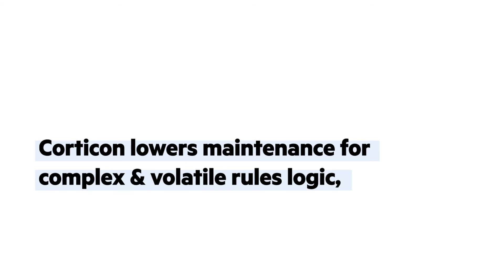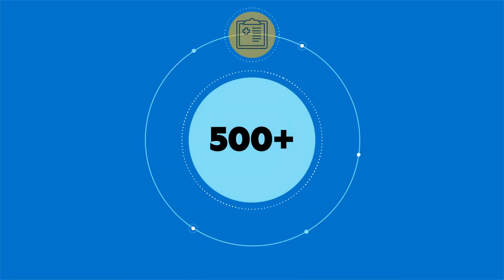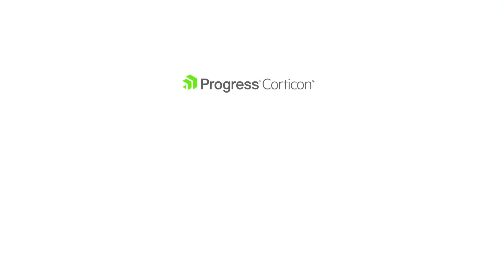Quarticon lowers maintenance for complex and volatile rules logic, improving productivity and reducing time to market. Over 500 insurance, healthcare, financial services, government, manufacturing, and e-commerce companies worldwide, and more than half the U.S. states, have chosen Quarticon to successfully run their rules where decisions are made.